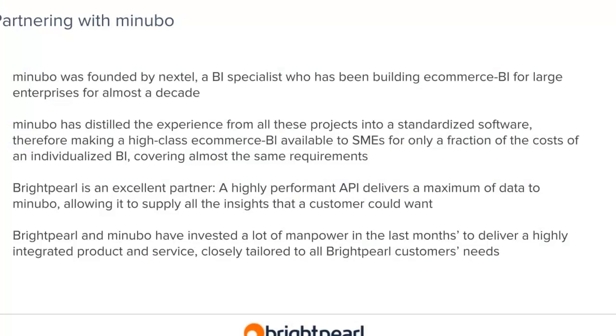Thank you for the opportunity to present. Manubo was founded by Nextel, which has been a BI specialist for e-commerce retailers for a long time, typically working on large enterprise projects. Our mother company Nextel has distilled almost 10 years of experience from those big projects and standardized the most relevant parts, in order to offer high-class e-commerce BI to small and medium-sized businesses.